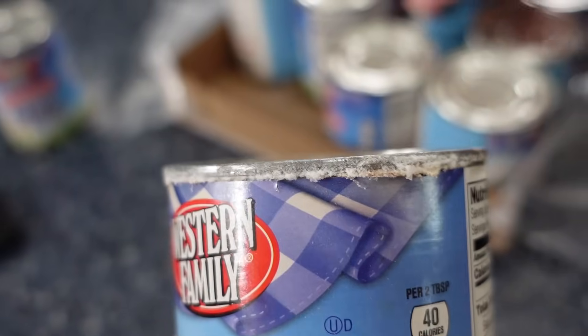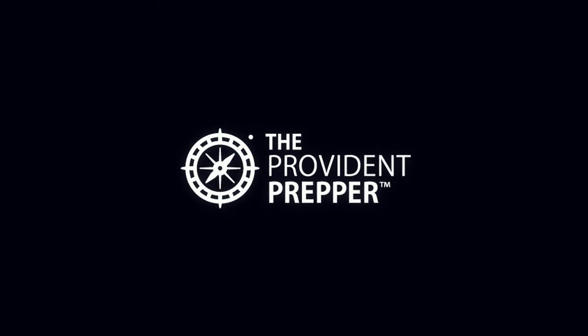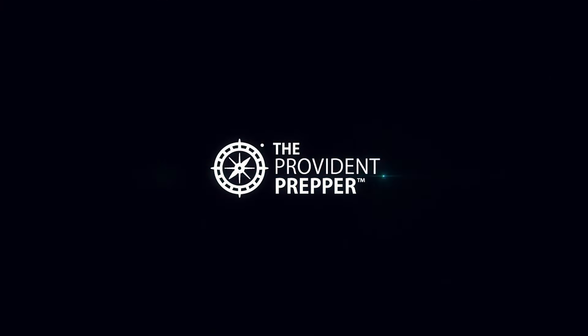We found some suspicious cans in our food storage. What might be lurking in yours? Hey Provident Preppers, I'm Jonathan. And I'm Kyleen.